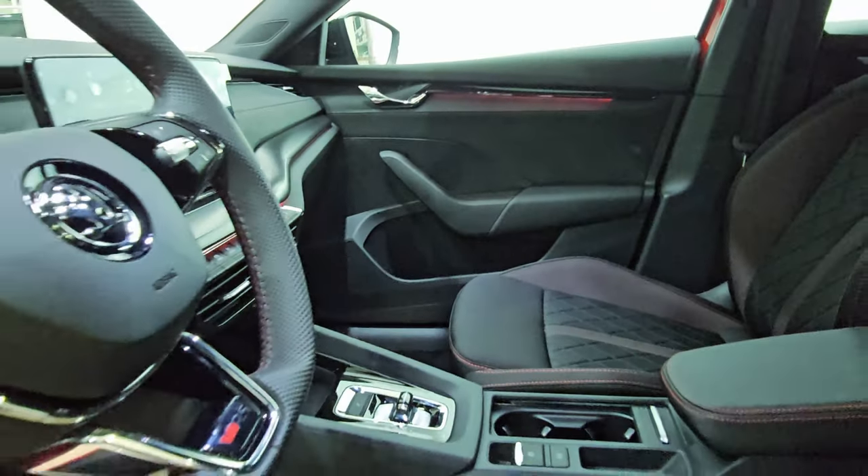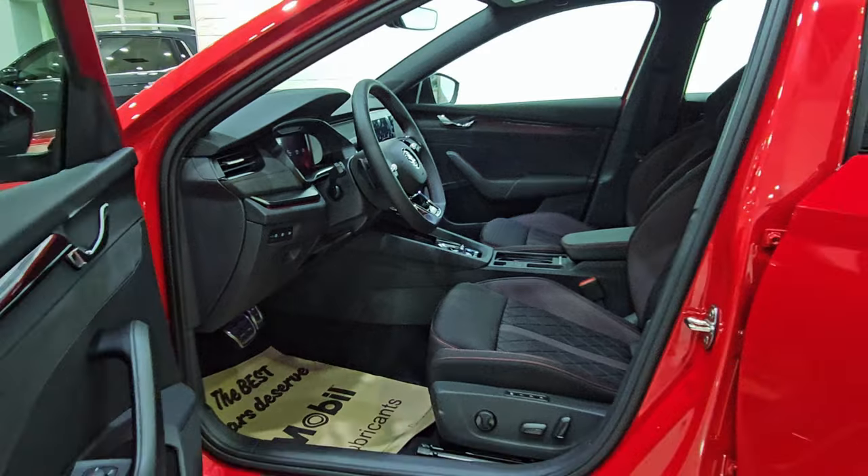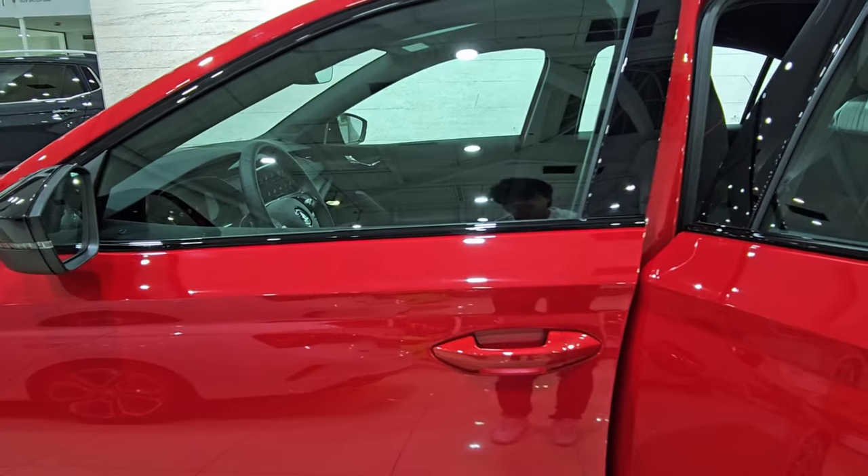The audio system features 10 speakers. The driver seat is electronic with a memory setting, and the seats are ventilated too.